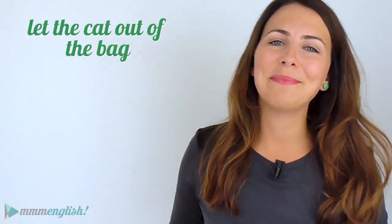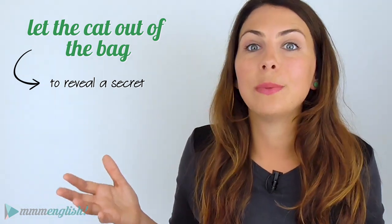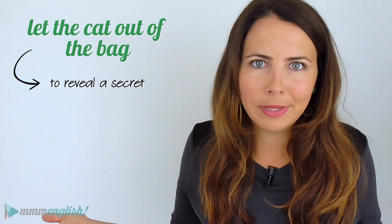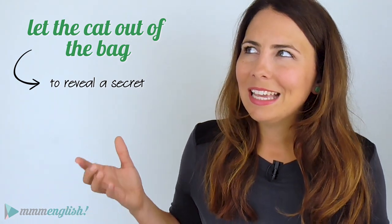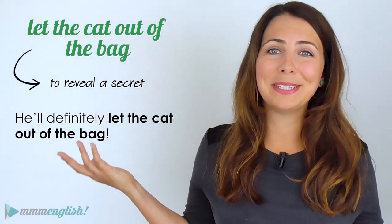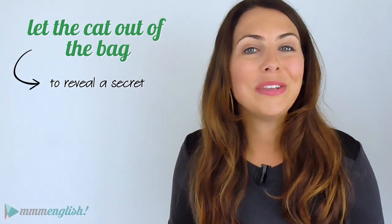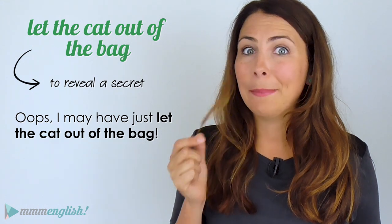Now speaking of cats — who let the cat out of the bag? This idiom is used to talk about revealing a secret. Imagine your sister told you she was flying home to surprise your mum for her birthday. It's a secret, right? You can't tell your mum. If you did, you would let the cat out of the bag. Your sister might say, 'Please don't tell dad — he'll definitely let the cat out of the bag.' You can ask 'Who let the cat out of the bag?' meaning who told the secret. Or you can apologise: 'Oops, I may have just let the cat out of the bag — I may have spoiled the surprise.'